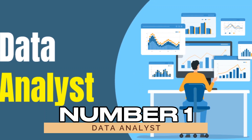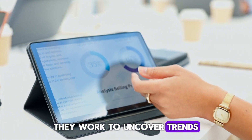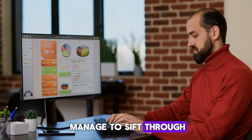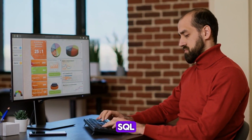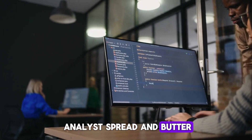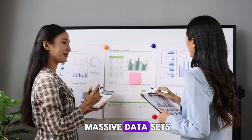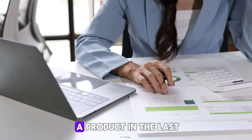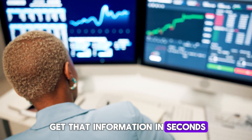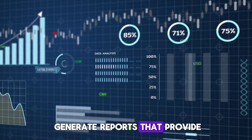Number one: data analyst. A data analyst plays a crucial role in making sense of large data sets. They work to uncover trends, solve problems, and help businesses make data-driven decisions. SQL is a data analyst's bread and butter. It allows them to pull data from databases, perform complex queries, and make sense of massive data sets. Want to know how many customers purchased a product in the last month? With SQL, they can get that information in seconds — by filtering, sorting, and joining tables — SQL enables analysts to generate reports that provide valuable insights.